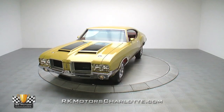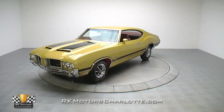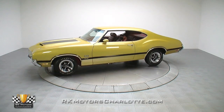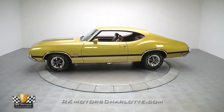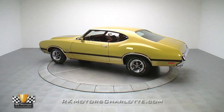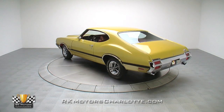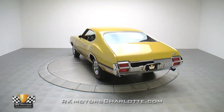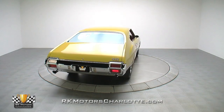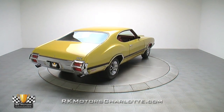Featuring a correct 455 cubic inch Rocket V8, an original Rock Crusher transmission, and a stripped-down look that swaps 70s glamour for middle-of-the-road sophistication, this 1971 Oldsmobile 442 is a car that's nice enough to covet but not so pristine you'll be afraid to hit the road in it. If you're in the market for a great alternative to GM's traditional stars, there are few cooler cars than this Saturn Gold Oldsmobile.